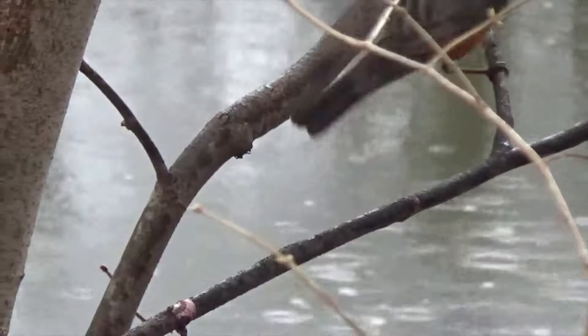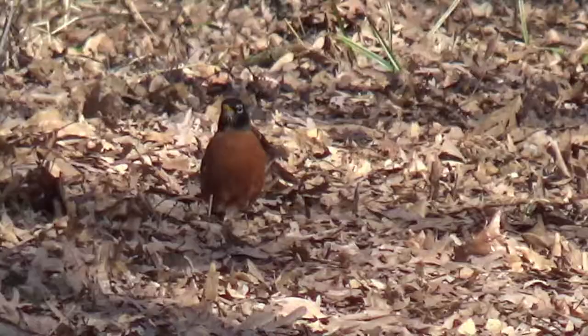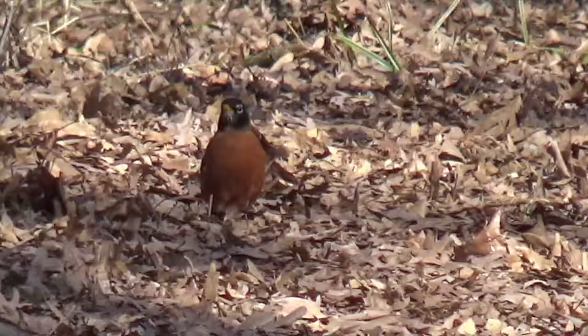Although people often associate American robins with spring, many robins will actually spend the whole winter in their home range, sometimes foraging in large mixed flocks of songbirds. When foraging for invertebrate food like insects and earthworms, robins have a characteristic movement pattern involving hopping forward and tipping one ear toward the ground to listen for movement.